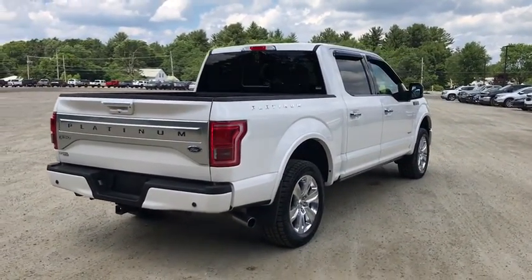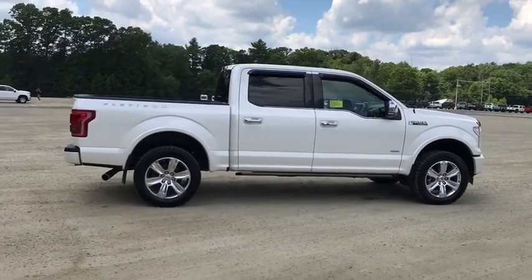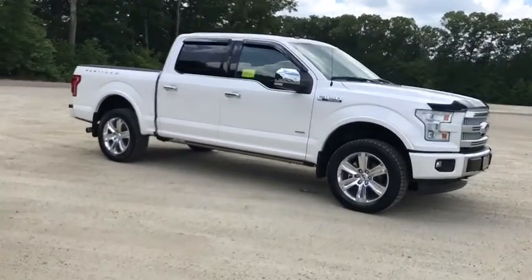Universal garage door opener, voice-activated navigation system, compass, electronic stability control, heated steering wheel, CD player, fog lights, rear window defroster, security system.